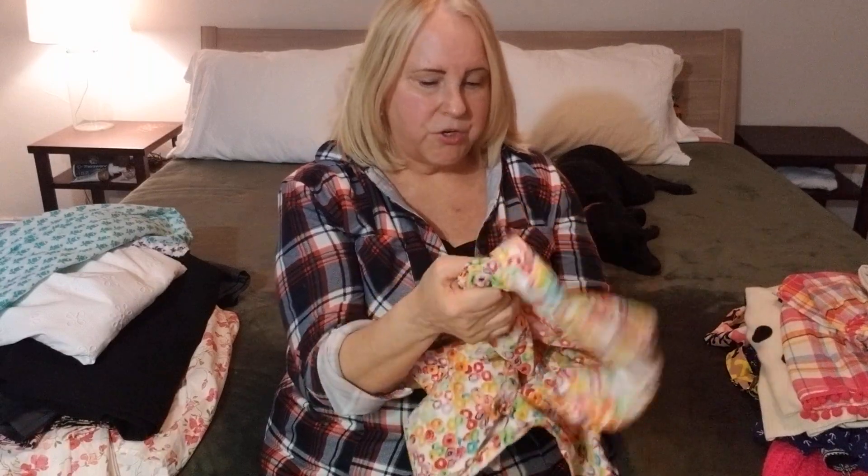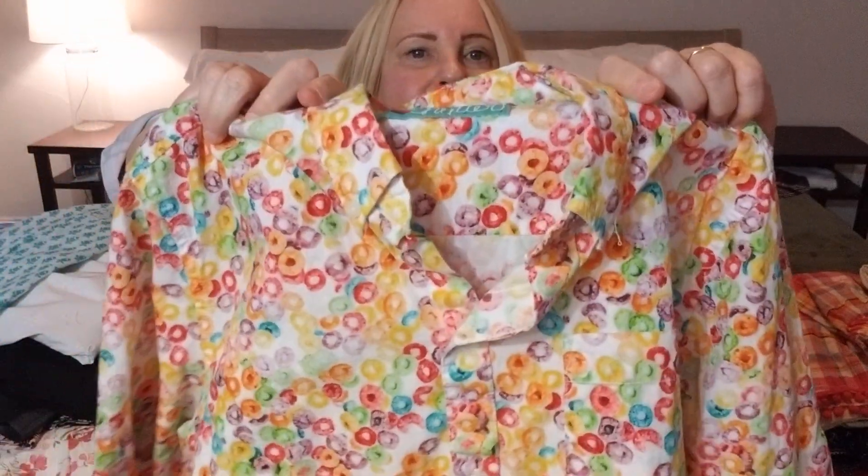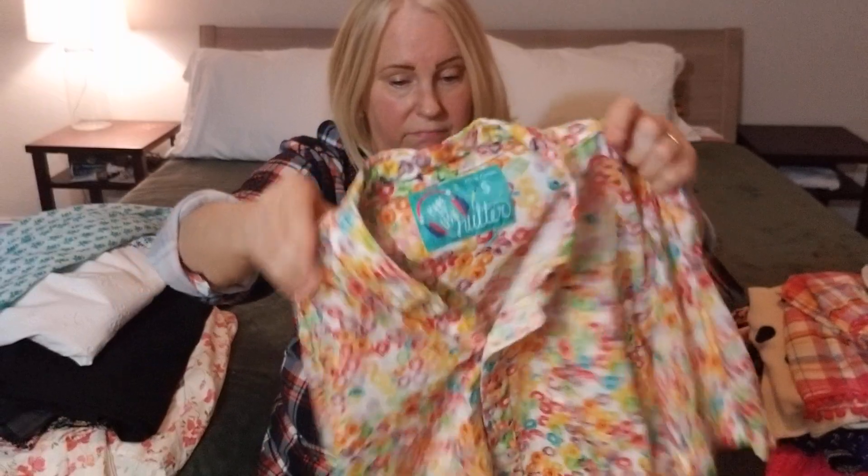I like shirts, and I like cereal — how about shirts with cereal on it? Froot Loops! So fun. And it's by the brand Nutter — never heard of it, but it doesn't matter. I like a kitschy thing. I think someone's going to like this. I'll start it at $50 and see if I can get $30 for it.